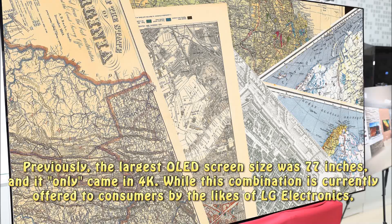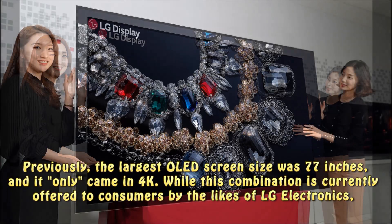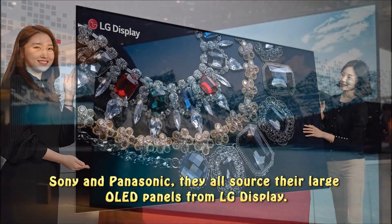Previously, the largest OLED screen size was 77 inches, and it only came in 4K. This combination is currently offered to consumers by the likes of LG Electronics, Sony, and Panasonic.